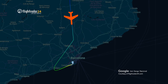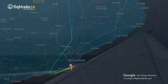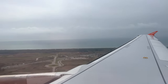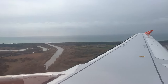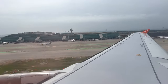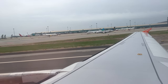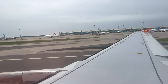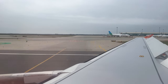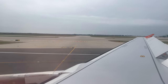We began our approach into Barcelona from the north before our final, which kept that gray theme going. Touchdown was so smooth that it was almost silent, and we made our way to our remote parking stand, passing a pretty sleek private 737 on the way.